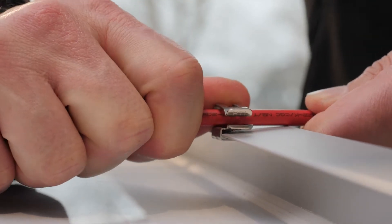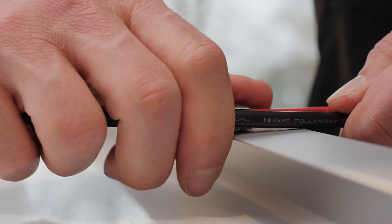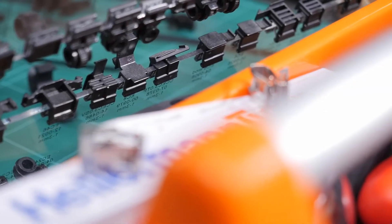Sometimes last-minute decisions to source a different kind of solar module can lead to neglecting cable management issues. The fact is a solar installation may be working well for a while, but serious maintenance issues may be lurking below the surface.